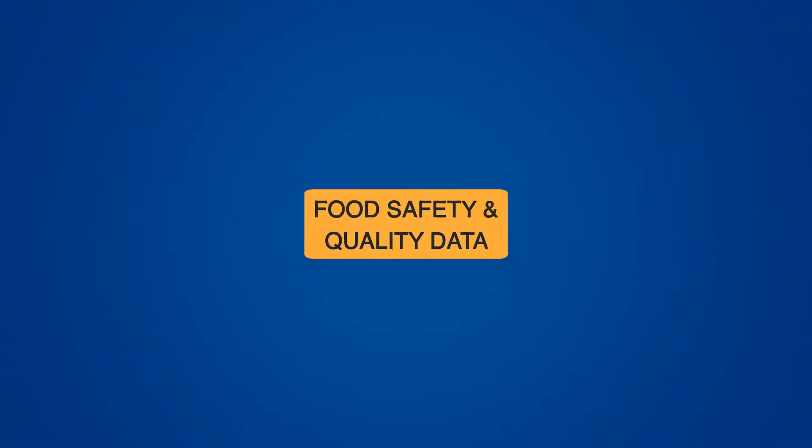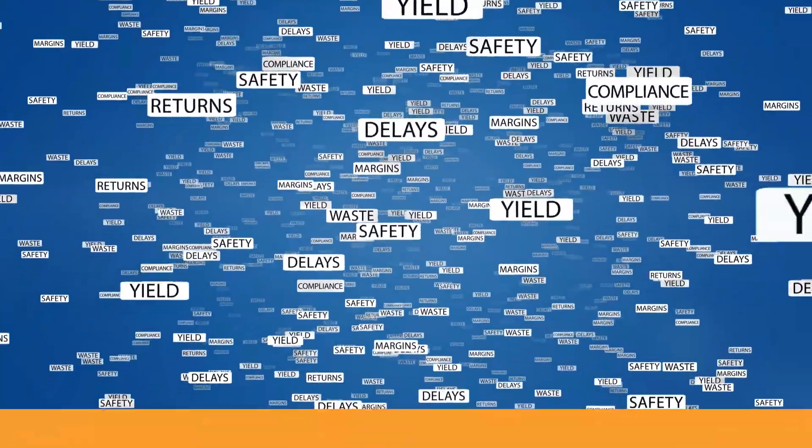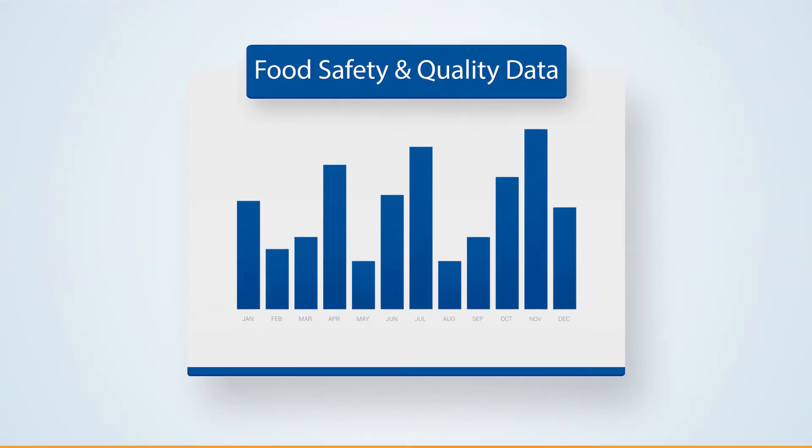If you're like most food and beverage industry companies, you're not lacking in food safety and quality data. What you're probably lacking is the ability to use it more effectively.